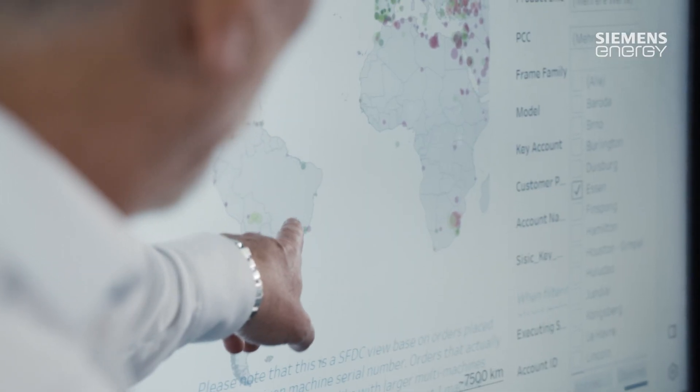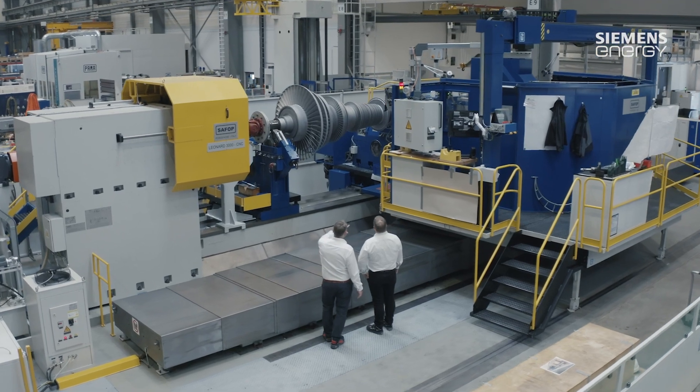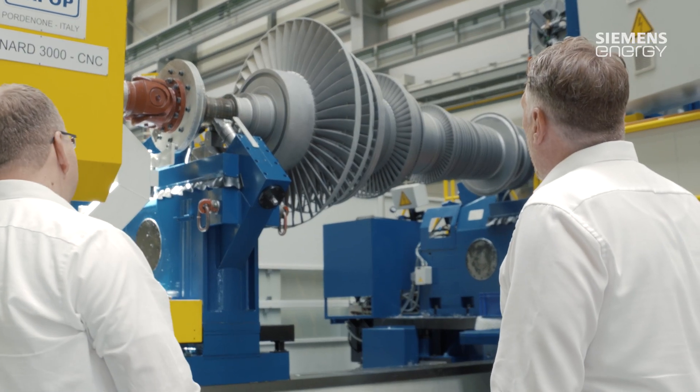Field service has construction managers and start-up engineers who travel all over the world to perform new build and service work on site at the customers' premises.